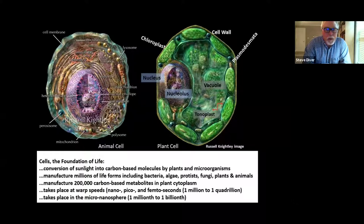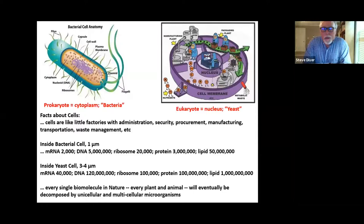In plant cytoplasm there may be over 200,000 carbon-based metabolites manufactured. These cellular functions take place at warp speeds — at nano, pico, and femtoseconds, which is one million to one quadrillionth of a second — and in the micro-nanosphere, which is one millionth to one billionth of a meter. When we talk about unicellular organisms like bacteria and yeast, cells are like little factories with administration, security, procurement, manufacturing, transportation, and waste management.